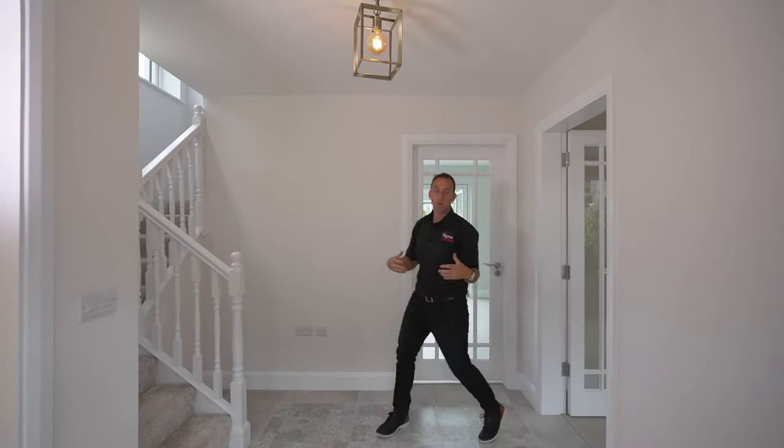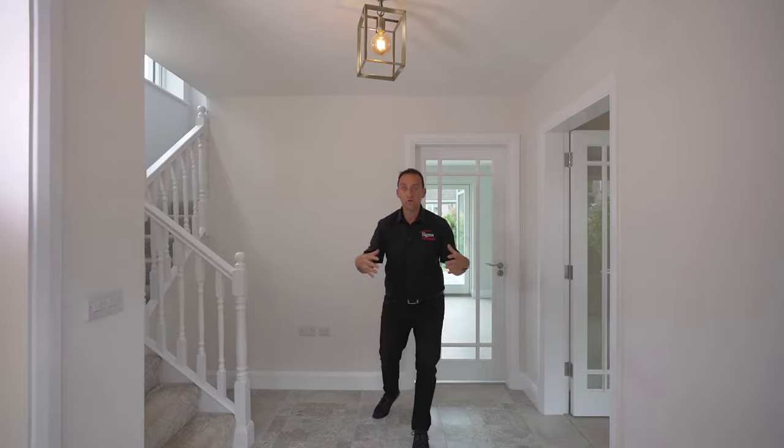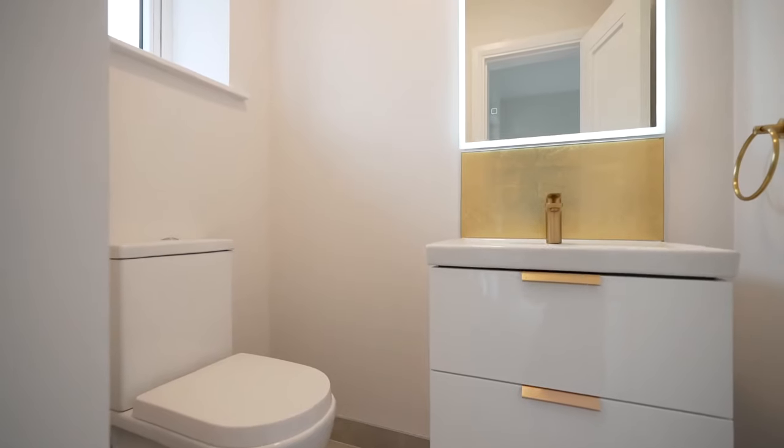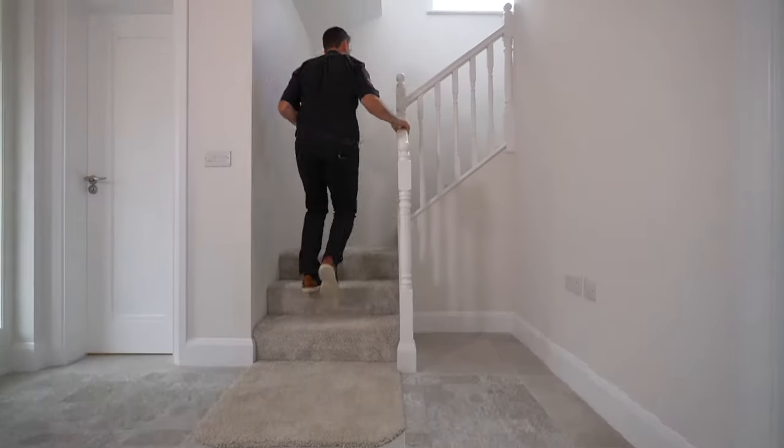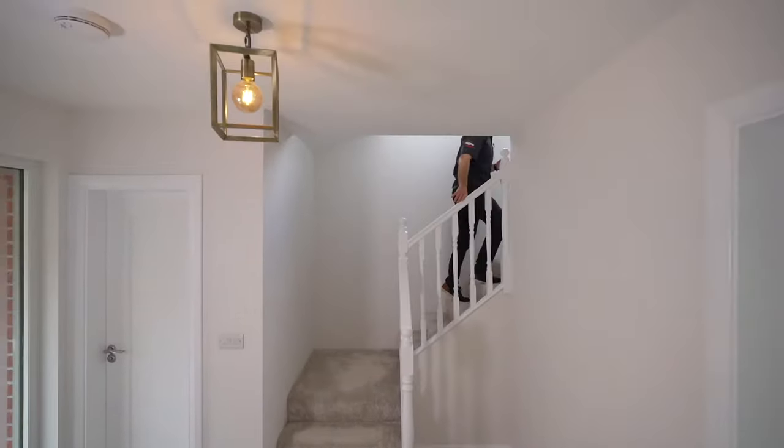It's this hallway I fell in love with most. I love the sense of space you've got here. You've got that bathroom at the very front of the house, but it's that staircase — it's u-shaped, how it wraps around — it's so inviting.